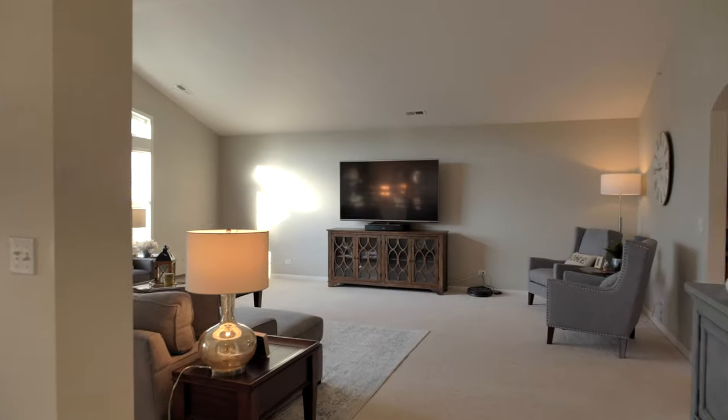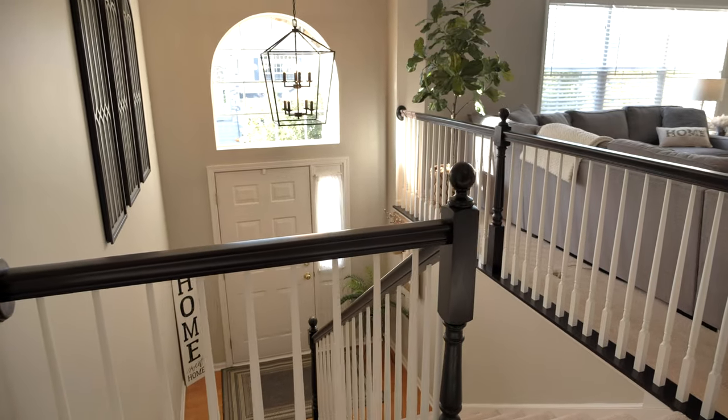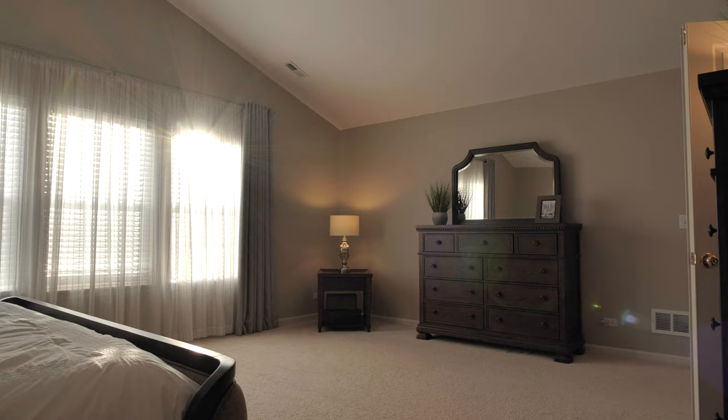Welcome to this incredible condo at Grand Point Meadows in West Dundee. Elegant and unique, almost 2,000 square feet of living space.